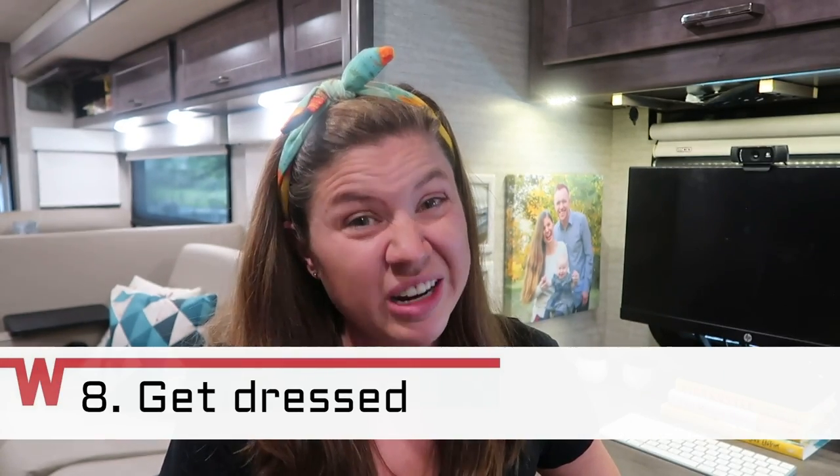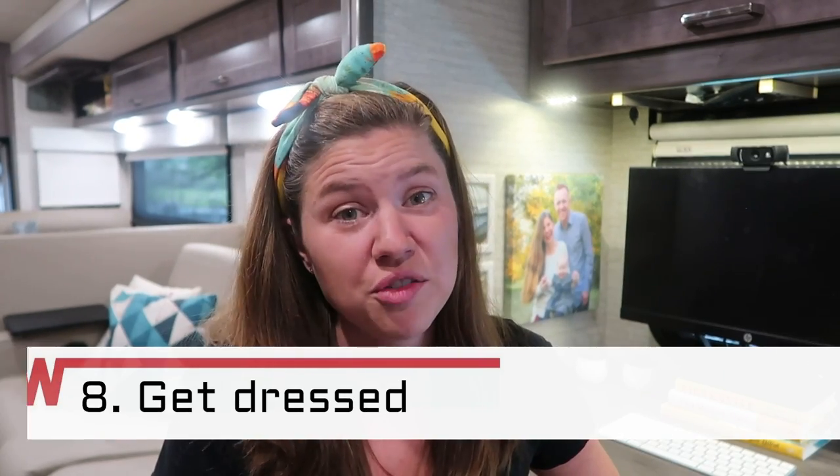Number eight: get dressed. After years of working from home I slowly started just never changing out of my pajamas, and while it didn't necessarily affect my productivity, it definitely affects your mindset. If you sit on the couch it's just so easy to relax, take a nap, and then get nothing done. But when you get dressed it sends that little signal to your mind — kind of like a cup of coffee in the morning — that it's time to start the day and it's time to get some work done. Plus, when someone comes knocking on your door you don't have to spend five minutes trying to find pants.